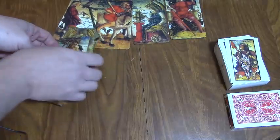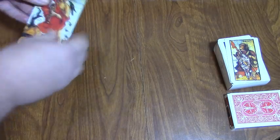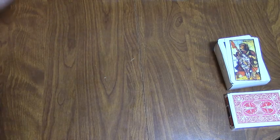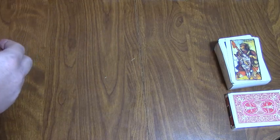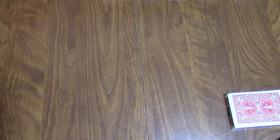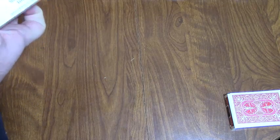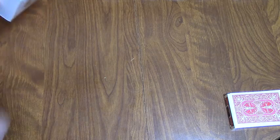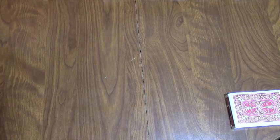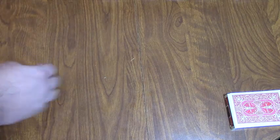Supposedly the Sola Busca is currently on display at one of the museums in Italy, and they're going to re-release it as a true reproduction. I'm not sure how expensive it's going to be, but I bet it's expensive. Both of these decks came from independent printers, so you can't get them from Amazon or something — I think I got them both off Etsy. So if you do a search on Sola Busca, you should be able to find them.